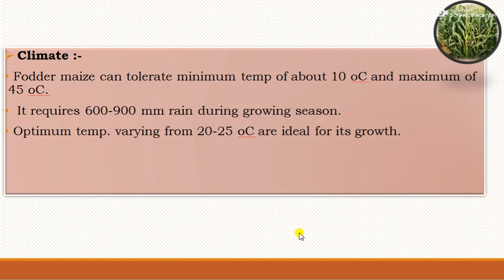For climate, fodder maize can tolerate a minimum temperature of about 10 degrees Celsius and a maximum of about 45 degrees Celsius. It requires 600 to 900 mm of rainfall during the entire growing season. Optimum temperatures varying from 20 to 25 degrees Celsius are ideal for its growth.